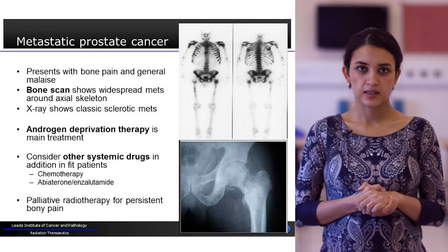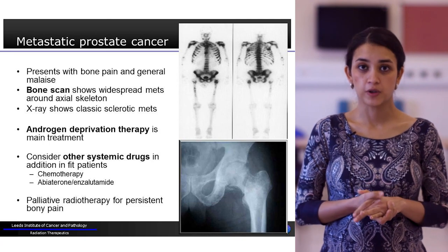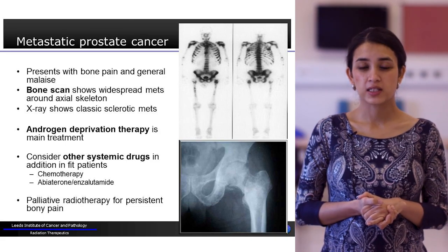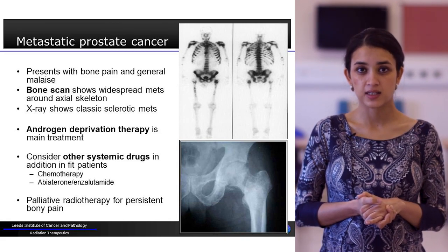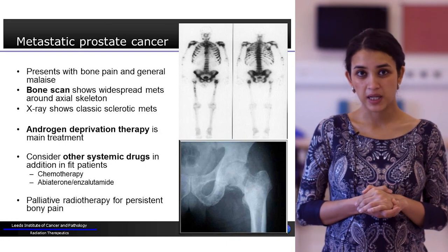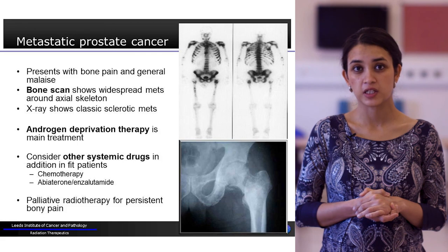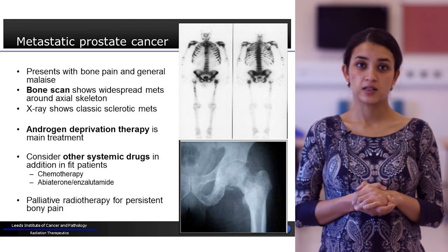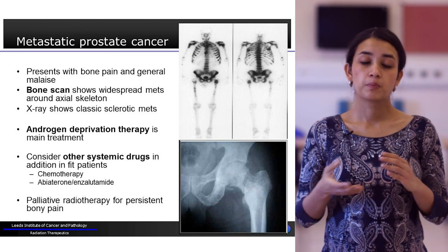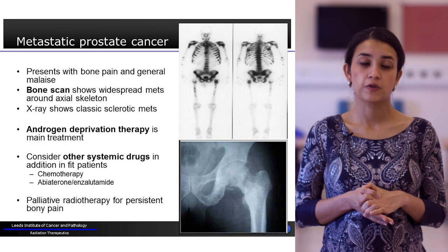For metastatic prostate cancer, patients usually present with fatigue and bone pain. Prostate cancer tends to initially spread to the bone and cause widespread bone metastases. A technetium bone scan shows areas of suspected bone metastases as densely black regions, which can be correlated with plain X-rays showing sclerotic bony metastases. Androgen deprivation therapy is commonly the main form of treatment and is continued lifelong. Other systemic drugs such as chemotherapy, abiraterone, and enzalutamide can also be considered in fit patients. Palliative localised radiotherapy is also an option for better symptom control of bone pain.